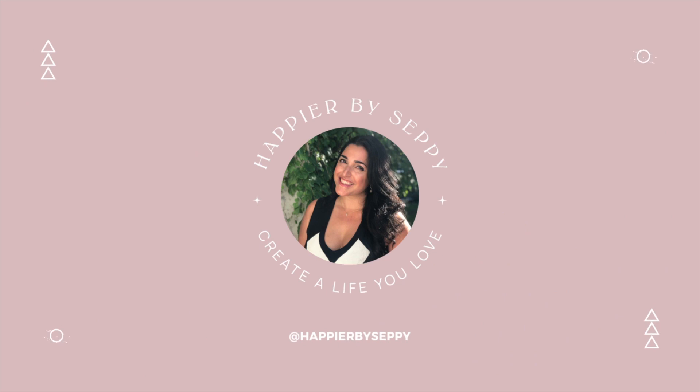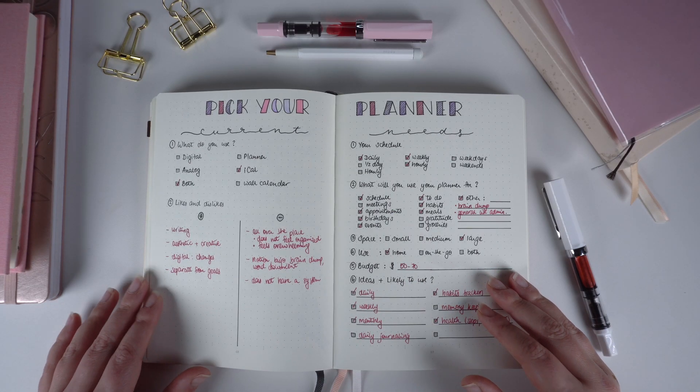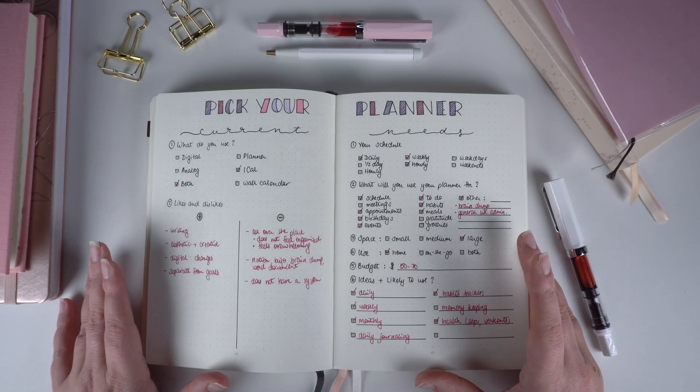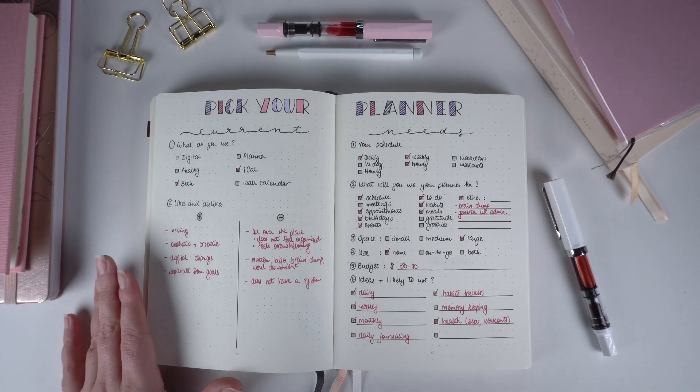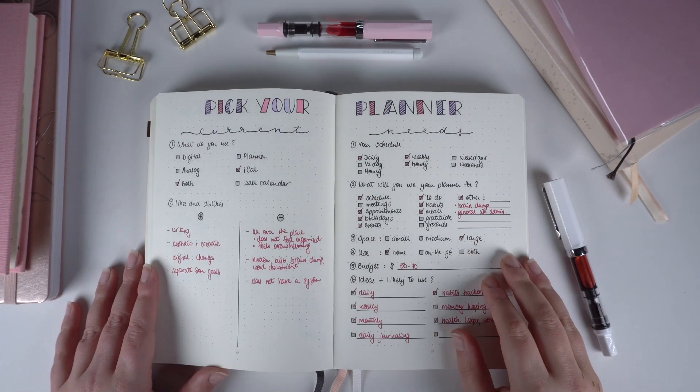If you're new here, welcome — my name is Seppi, and I share simple and practical tips to live a happier life. My planner is one of my go-to tools to stay organized and on top of my habits and everything in my life, so I'm very excited that you're interested in getting your own planner. I hope this video will help you, so let's jump right in.